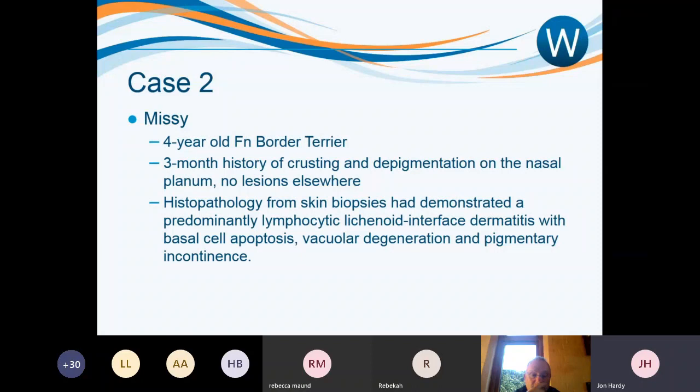A lichenoid interface dermatitis means a band of lymphocytes underneath the epidermis at the junction between epidermis and dermis, targeting that junction. Basal cell apoptosis means the basal cells of the epidermis are dying off. Vacuolar degeneration means those basal cells are showing oedema. Pigmentary incontinence refers to pigment normally in the basal layer dropping down into the dermis — which is why clinically we see depigmentation in these interface diseases.